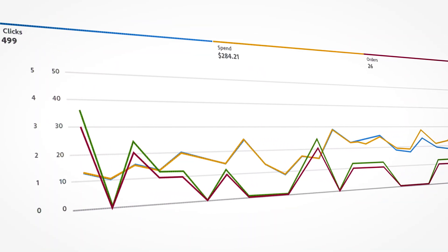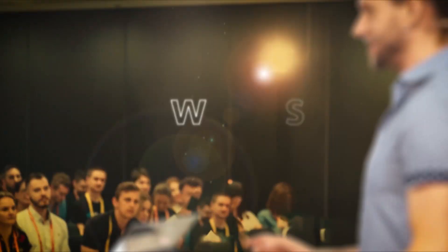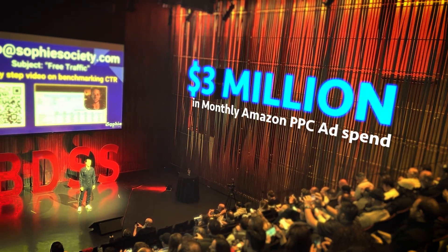Like these auto campaigns we have producing low-ACOS profitable sales day after day. I think you know my answer. Just for context, I'm one of the single top spenders of Amazon ads on the platform with over $3 million in monthly Amazon PPC ad spend. We're going through not only how to set up auto campaigns properly, but also a secret strategy to make them profitable that I've never talked about publicly before — and I've actually never heard anybody talk about this before.